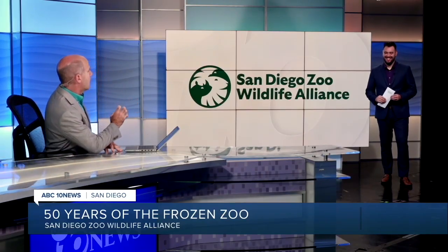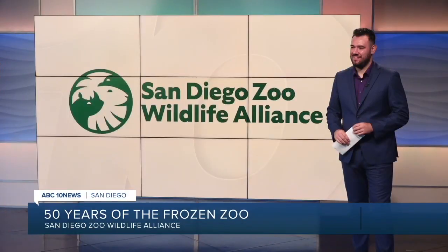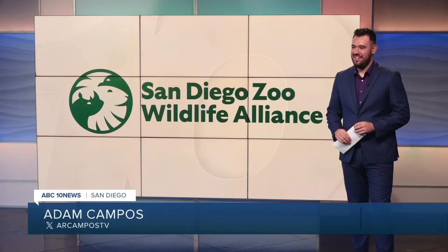This year marks 50 years since what's now considered breakthrough research started in San Diego by a pretty familiar name. ABC 10 News reporter Adam Campos joins us for a look inside the Frozen Zoo. I desperately want to make a Jurassic Park joke here. But the work that the San Diego Zoo Wildlife Alliance has done with this is pretty remarkable.